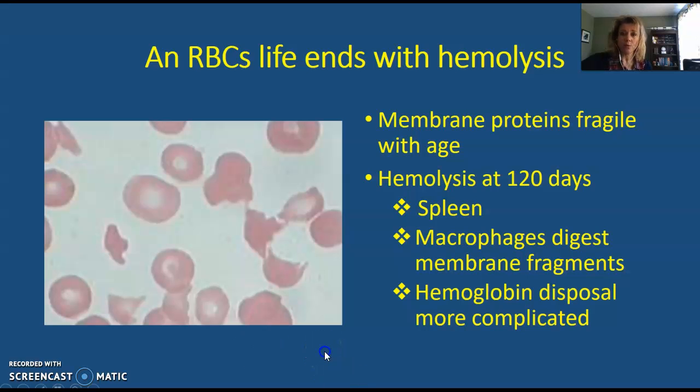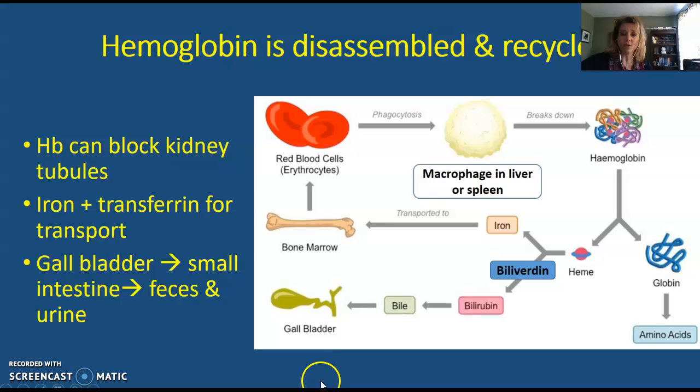We have to be careful with the hemoglobin because we can't just leave hemoglobin floating out there in the blood — it can clump up and block, especially the tiny capillaries found in the kidneys and even in the tubules of the kidneys. So the hemoglobin has to be recycled in a very precise way.